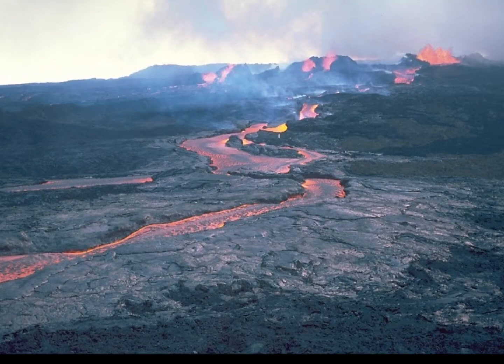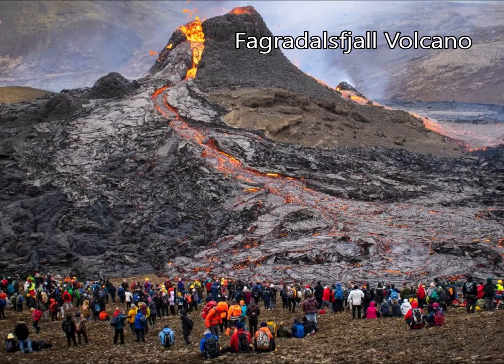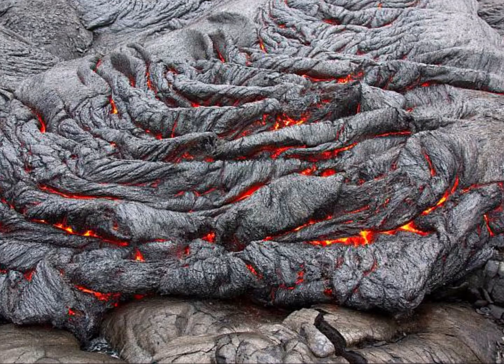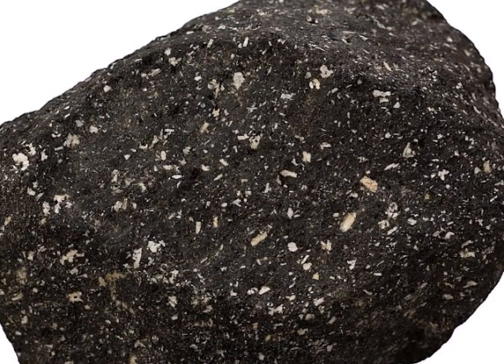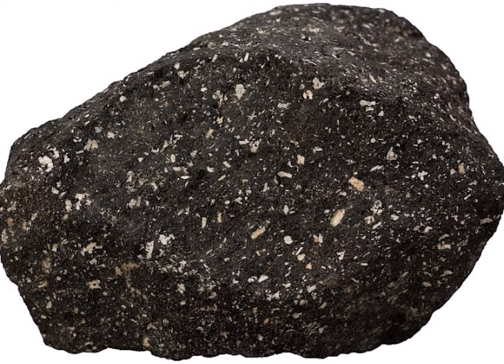In an effusive eruption, this is where you'll see the oozing lava flowing in river-like manners. In fact, just earlier this year, Fagradalsfjall erupted, and its lava flows were broadcasted all throughout the world live for many days. Now, in effusive eruptions, you can get what we call basaltic lava flows. Basalt is just a type of igneous rock that is black and very rich in magnesium and iron.